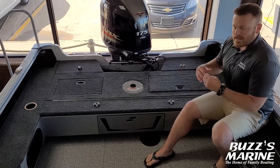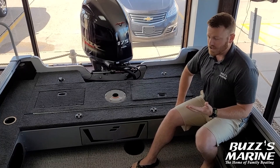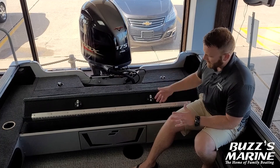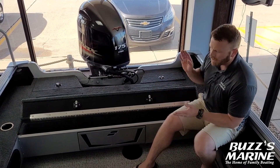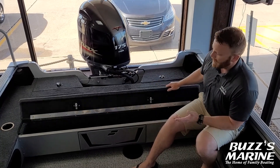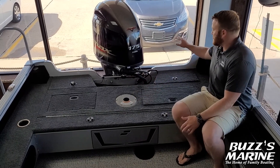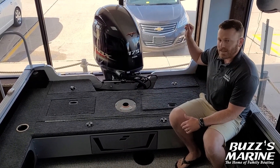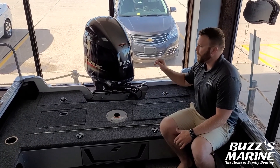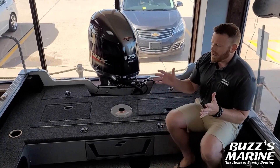What the tournament angler also needs — especially when traveling — is to make sure you take all your tackle with you, because you never know what the situation is going to dictate. You've got extra tackle storage along the back, and you can fit a ton of your Plano boxes — 3,700 series, 3,600 series — all fit in here. You've got extra storage on the back, space for an additional kicker if needed, and the 175 Yamaha SHO with hydraulic steering, as well as a boarding rescue ladder off the port side.